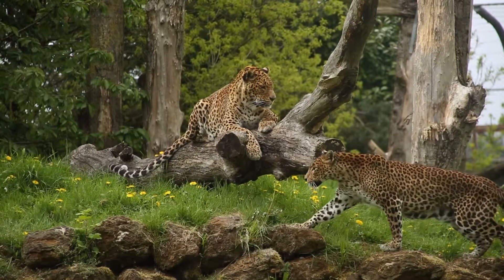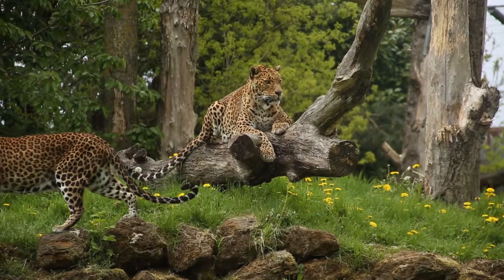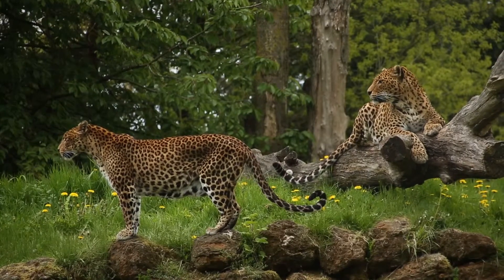We'll start from the ground up with the smallest of the big cats, the Sri Lankan leopard. This cat is known for its incredible upper body strength and can carry prey weighing more than three times its own body weight in its jaws.